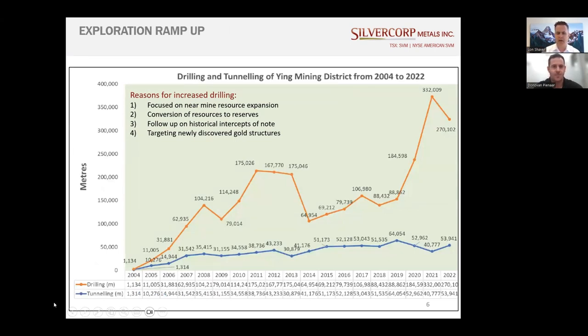From an investor standpoint, we've always been known for extensive exploration at Ying and GC through drilling and tunneling. There was a big uptick in drilling starting in 2020 — our drilling has been focused on near-mine resource expansion, converting and upgrading resources to reserves, and following up on historical intercepts of note, particularly high-grade areas or areas near existing infrastructure. But really it was the gold discovery that caused the big uptick in drilling starting in 2020, which is why we're here chatting today.